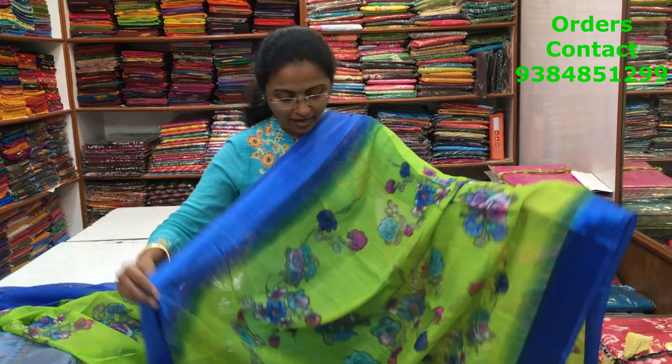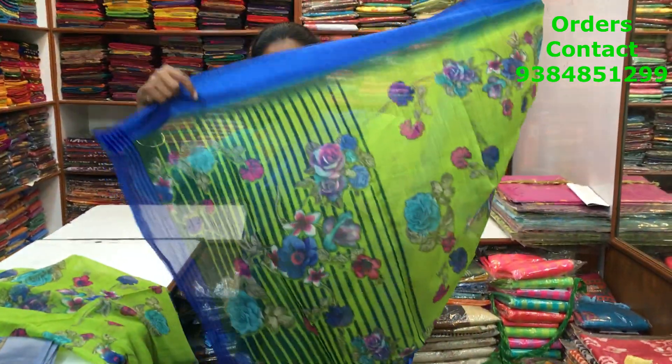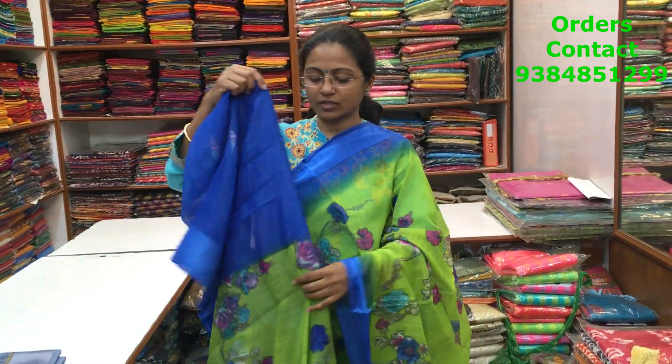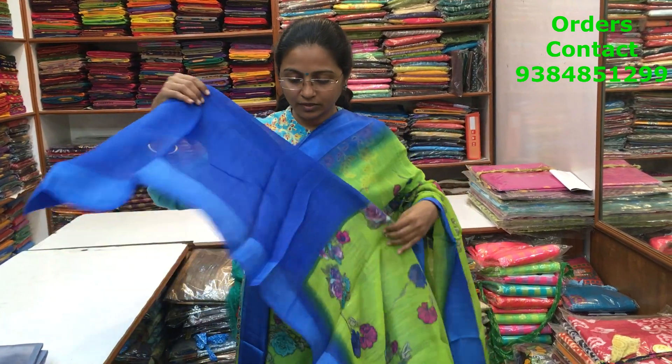A nice green with blue combination cotton linen saree with satin borders on both sides, and throughout the body a beautiful floral print. The pallu is lovely, and the blouse is in contrast blue. The price of the saree is 630.